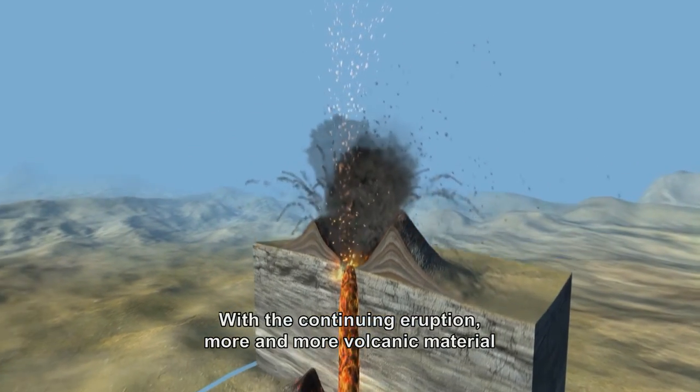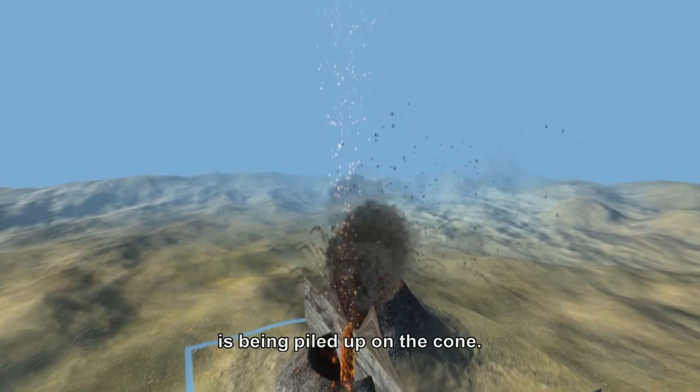As the eruption continues, more and more volcanic material is piled onto the cone.